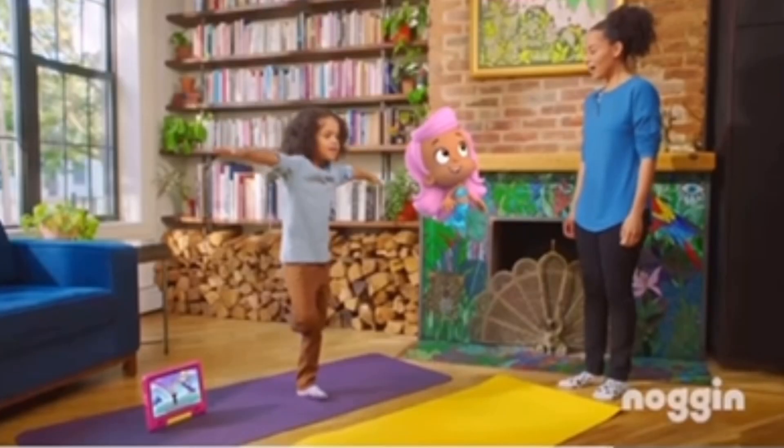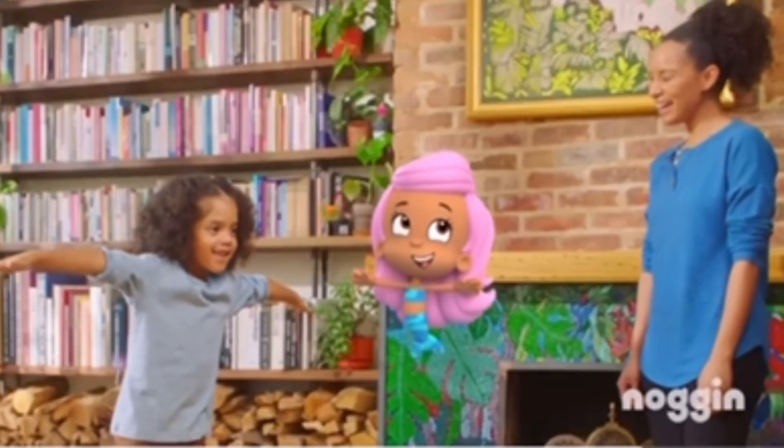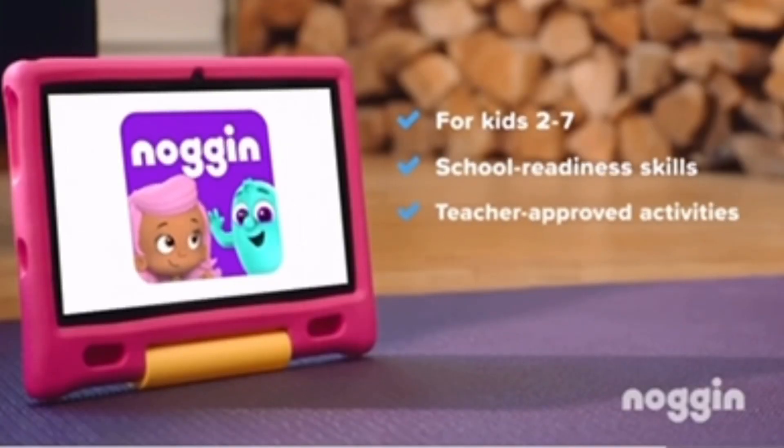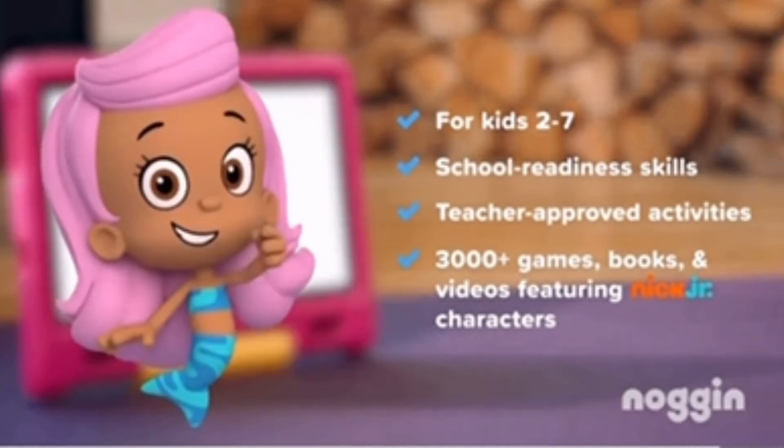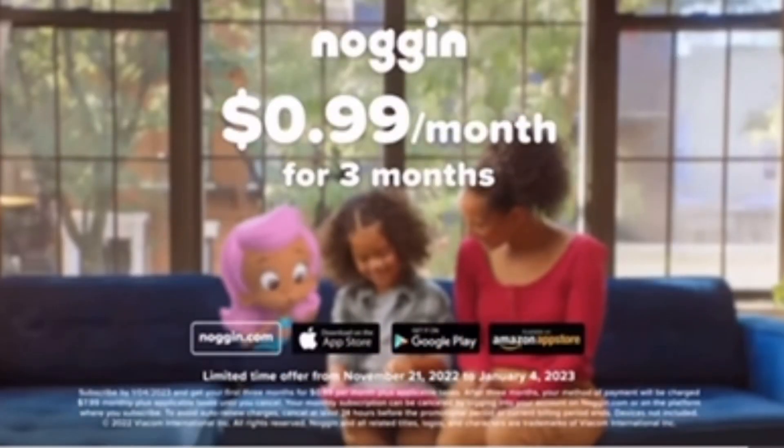Breathe in. Noggin — big learning for little kids. Featuring games and learning videos developed by educators and backed by science to help kids learn. Join for just 99 cents a month for three months.